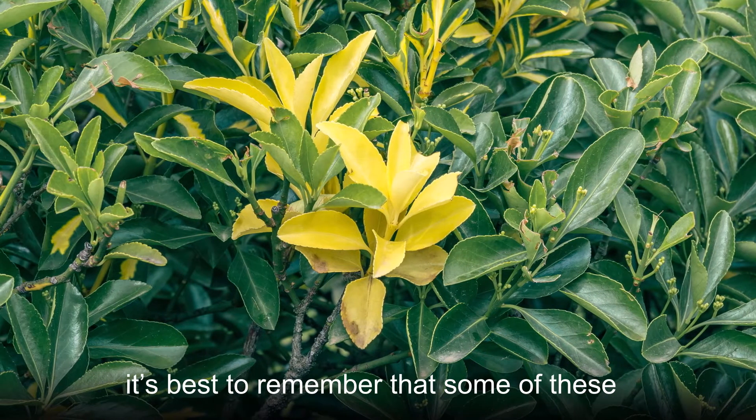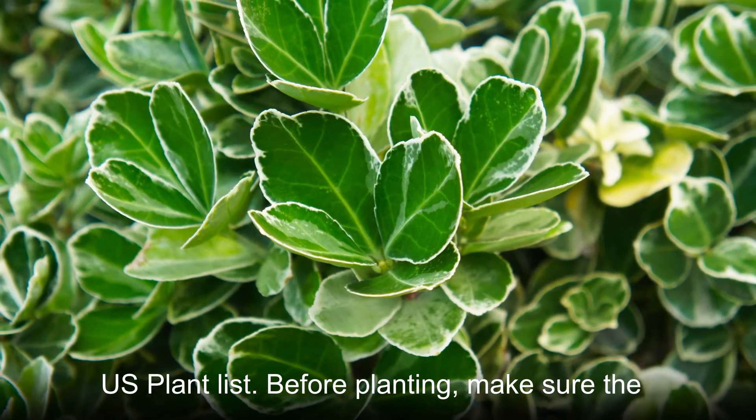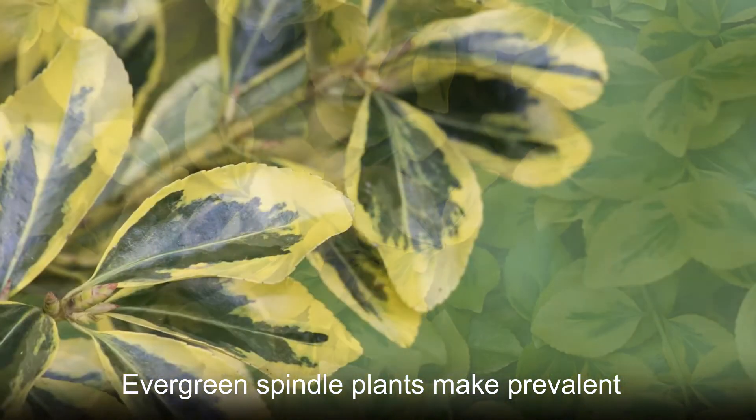If you're considering growing an evergreen spindle to attract birds to your garden, it's best to remember that some of these species have been marked invasive on the U.S. plant list. Before planting, make sure the species is allowed to be planted in your area.